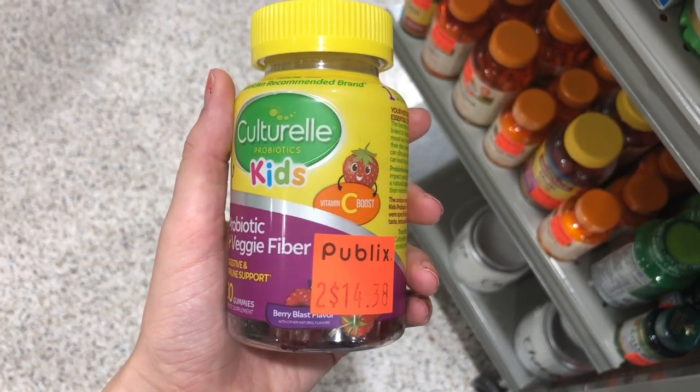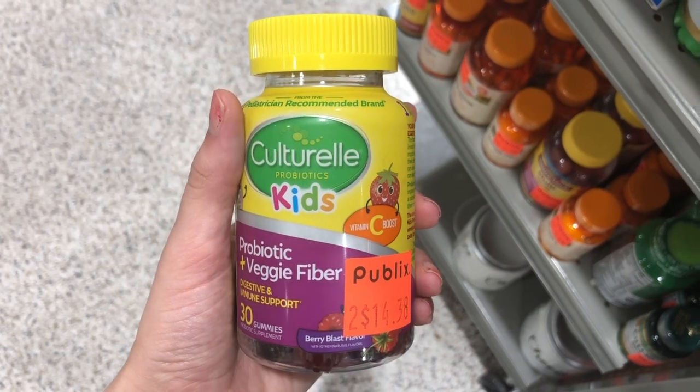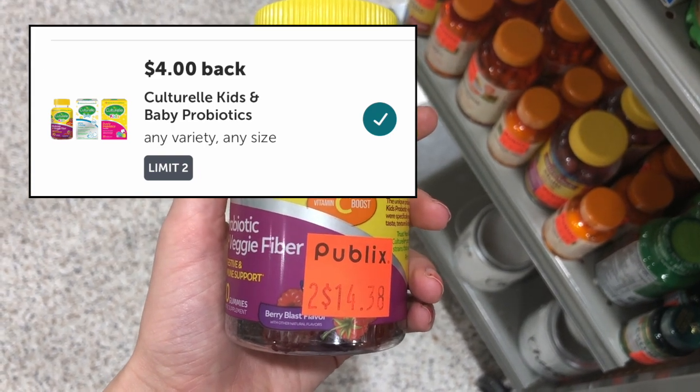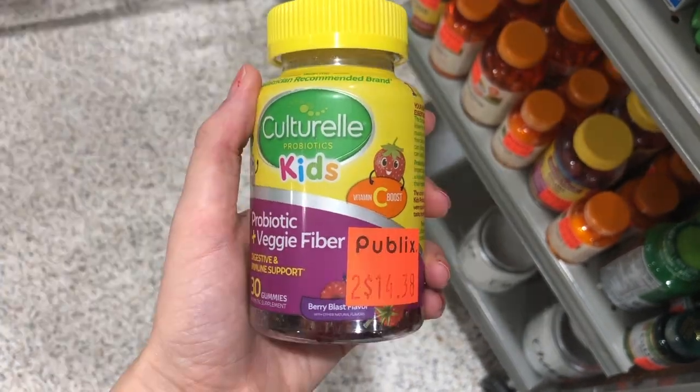I also found the Culturelle kids vitamins marked two for $14.38, ringing up at $7.19 individually. We have $4 Ibotta rebates on the Culturelle vitamins, making those just $3.19. Definitely check out your clearance section — mine had a lot of great stuff.